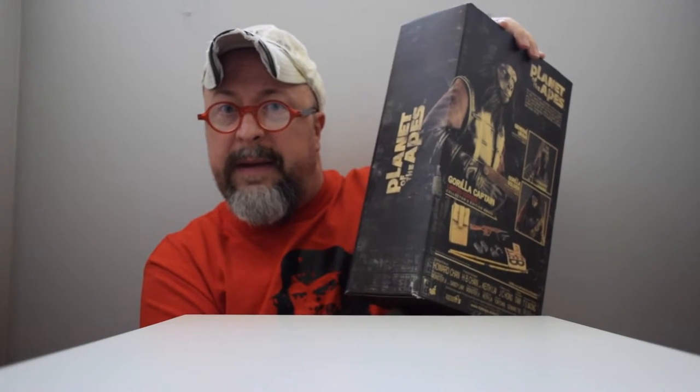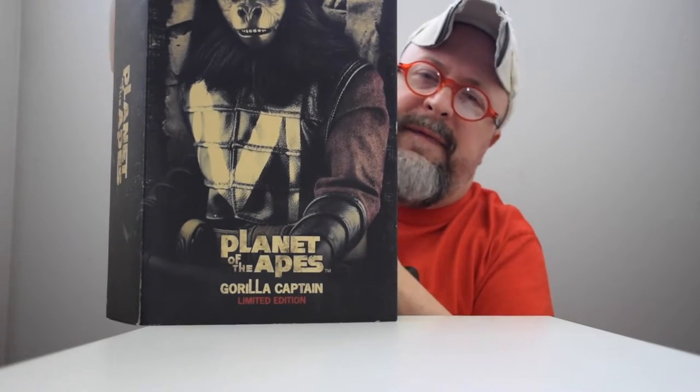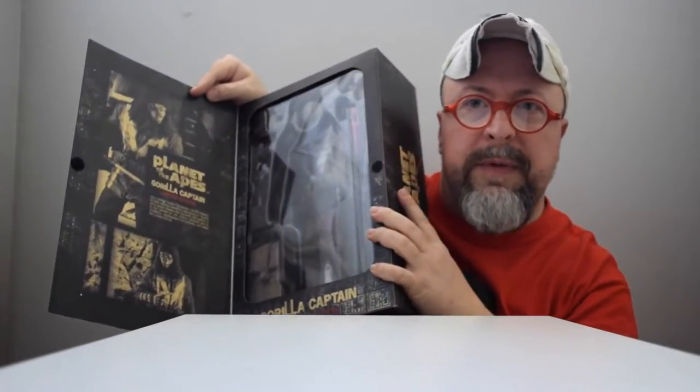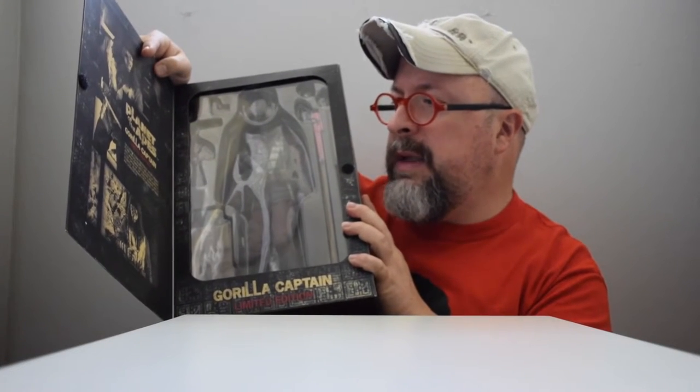This is what the inner box looks like. It's cool that they went through the trouble of making an outer sleeve, then an inner box, and then a completely different inner box design. The design spills off into the edge here — the captains and soldiers, all the gorillas are quite fearless. I'm going to open this up. Like all of these figures, they have a velcro window box. Inside there's more printing: 'On a distant planet, astronaut Taylor crashes to find a world inhabited and ruled by talking apes where humans are the feral and hunted. It is the captain of the gorilla soldiers who is ultimately responsible for pursuing, capturing, and caging Taylor.'